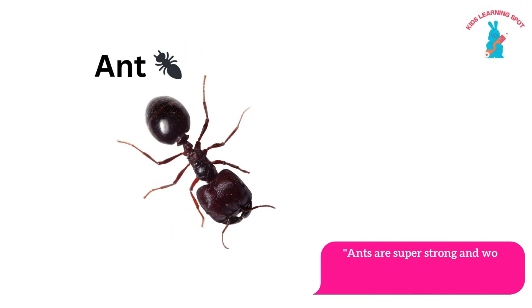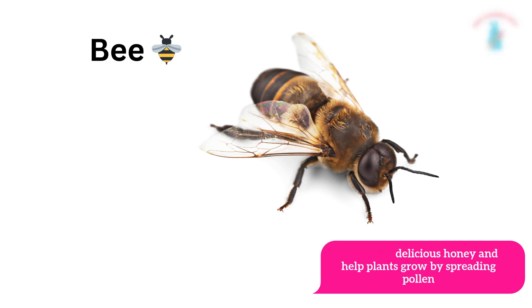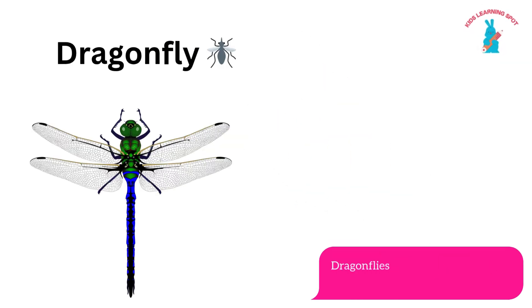Ants are super strong and work together in large groups called colonies. Bee! Bees make delicious honey and help plants grow by spreading pollen.